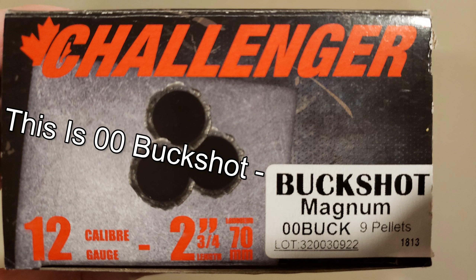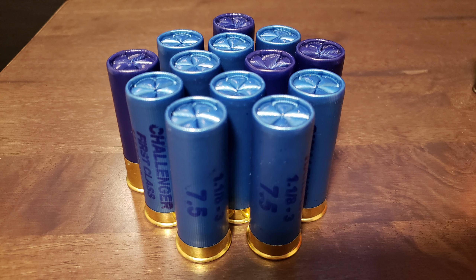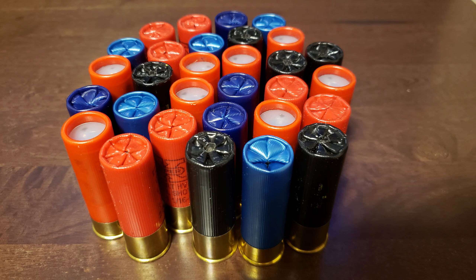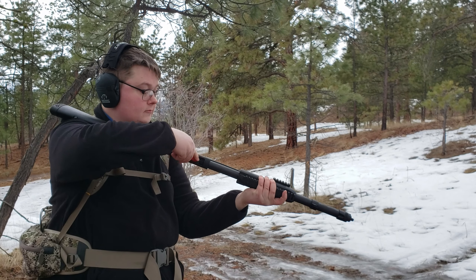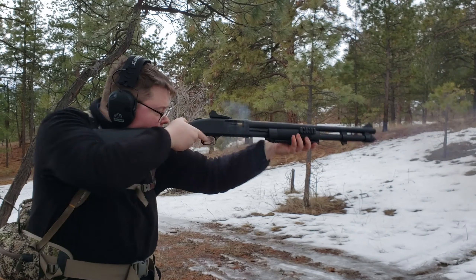Birdshot size is normally marked on the box and on the shells. The smallest commonly available size is number 12 shot, which can hold over 2,500 tiny .05 caliber pellets. Getting a bit bigger is number 7 shot, which can hold about 300 to 400 .10 caliber pellets. The biggest birdshot size is not number one like you'd imagine — after number one come four more with alphabetical designations: B, BB, BBB, and T.